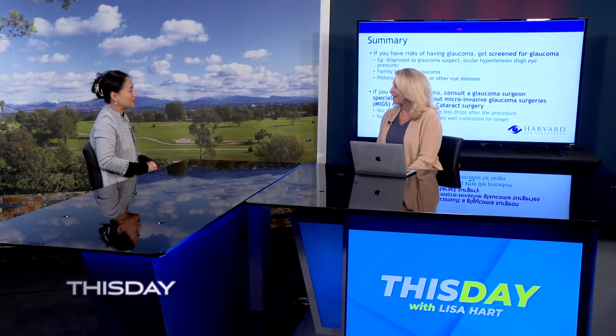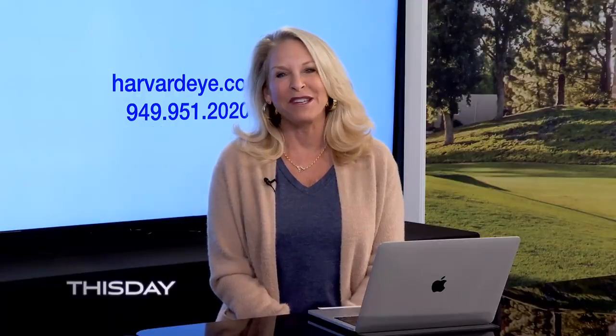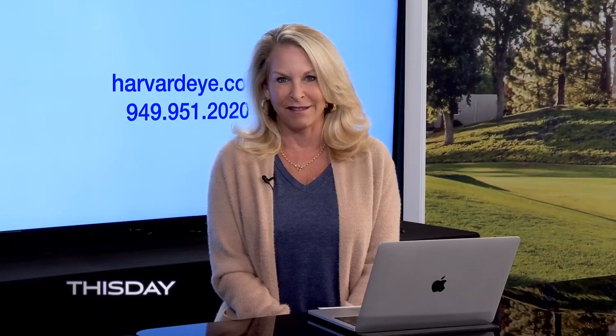Fantastic — great information, thank you so much. If you want more information about this remarkable surgery that can be done for both glaucoma and cataract, contact Harvard Eye Associates at harvardeye.com or call them at 949-951-2020. We'll be right back.